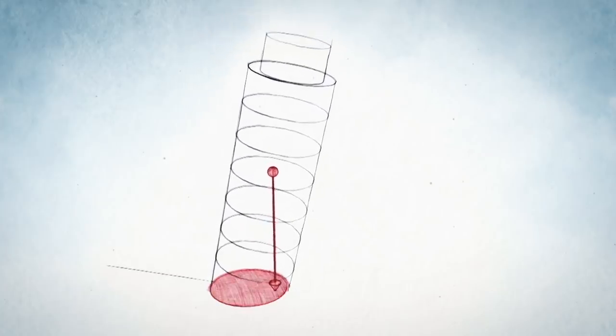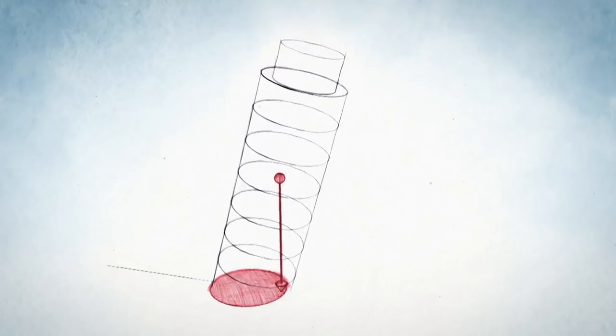But if the center of mass moves outside of that area, you have a disaster. Calculations show that when the tower was at a lean of about 5.44 degrees, it should have collapsed. By 1990, it was already at 5.5 degrees — it should have gone down. No one knows why it didn't collapse.